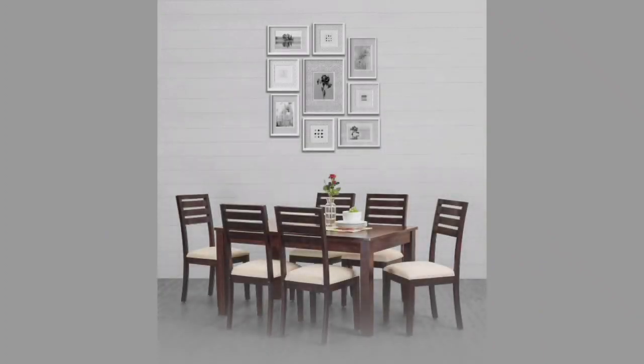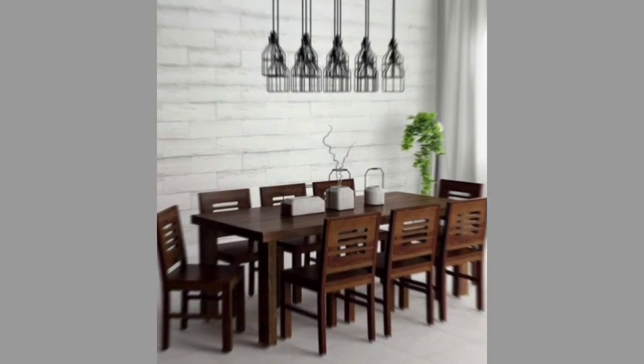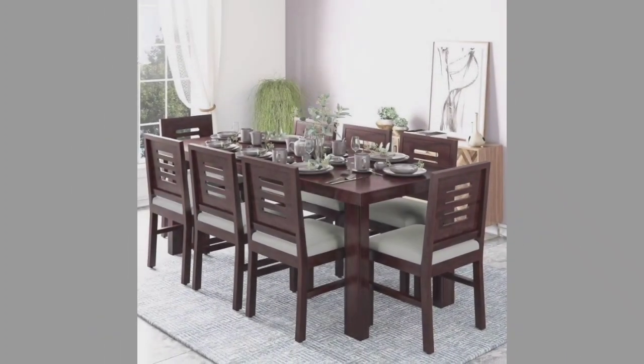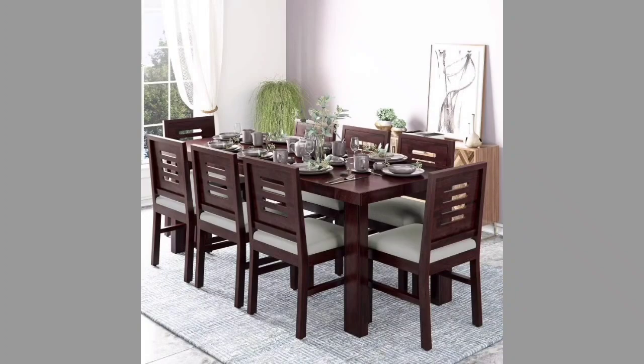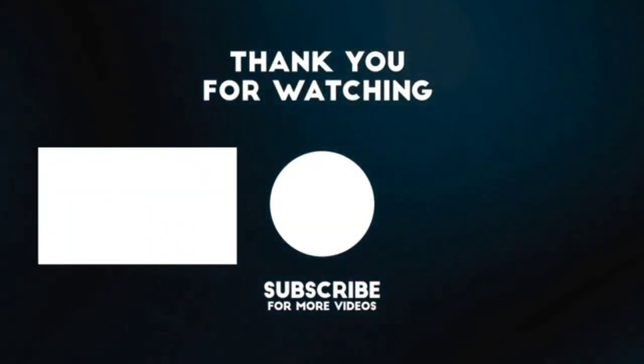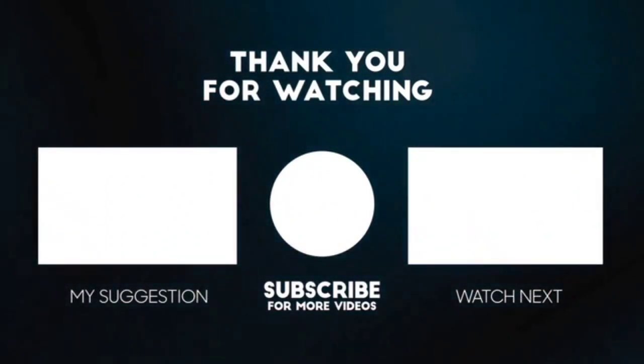Those are some of the best dining table designs in the market to look out for. You can use these models as a reference and get them custom made according to your individual needs and tastes. So which one do you like the most and why? If you liked our video today, don't forget to like, share, and subscribe to the channel. Thanks for watching.